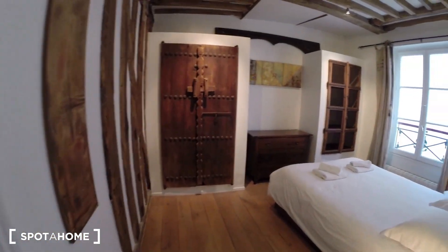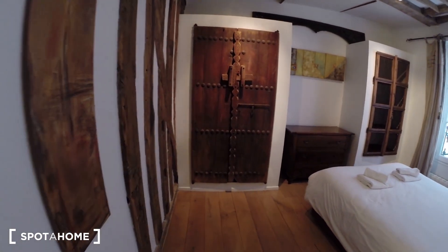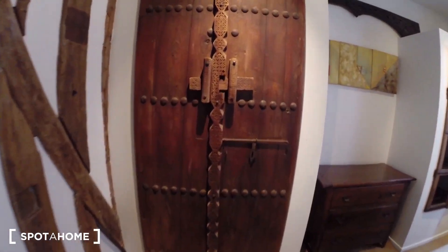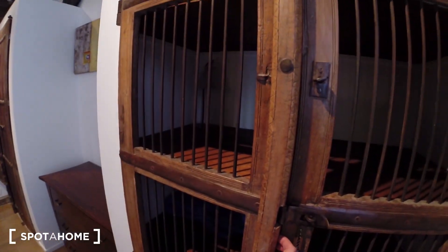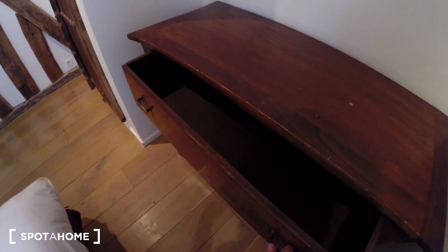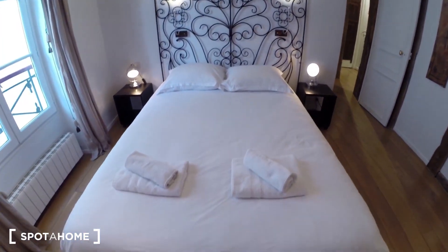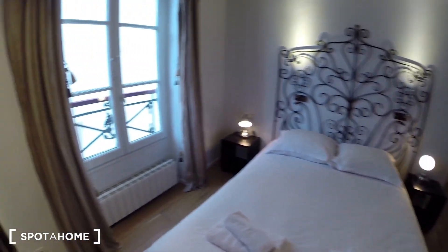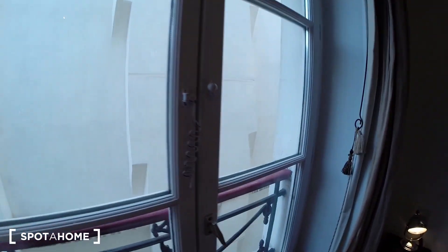And then you have bedroom number two. You have a first closet here and another one here. You also have a chest of drawers over there. A double bed. And one large window, of course.